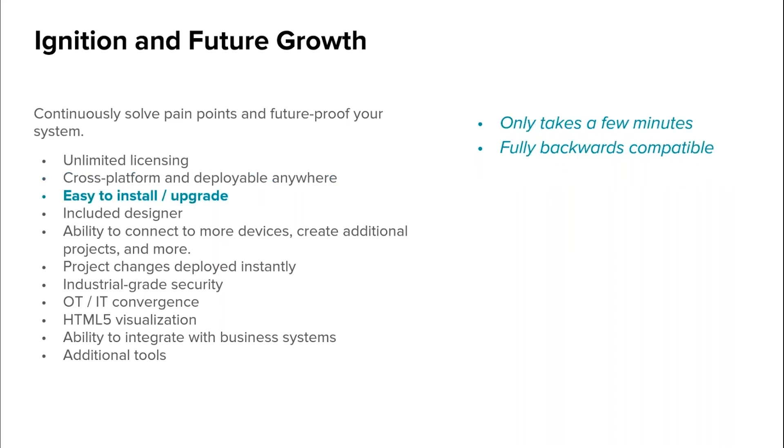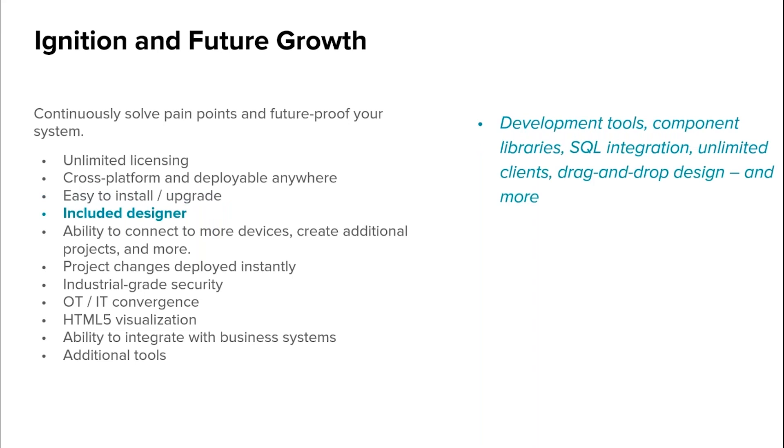Ignition is easy to install and upgrade. Unlike other SCADA software products, it only takes a few minutes to get up and running, and it's fully backwards compatible. Ignition includes a designer that provides everything you need to quickly build industrial applications, including robust development tools and component libraries, SQL integration, unlimited clients, drag-and-drop designer, custom graphics, animation, symbols, a powerful Python scripting engine, high-performance tags, and even pre-built resources.